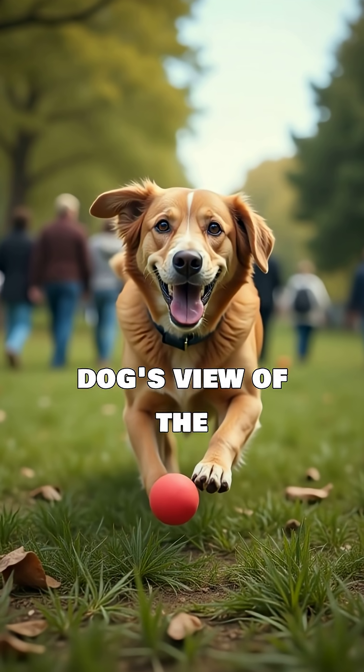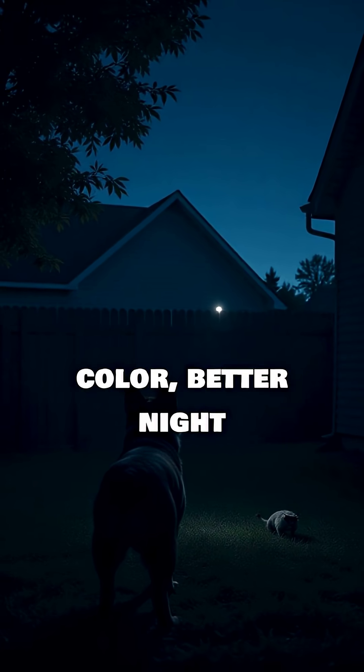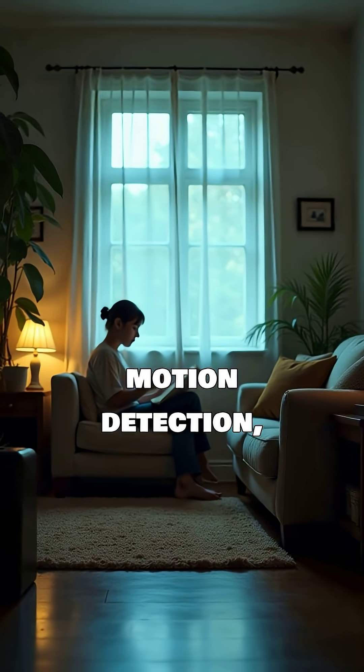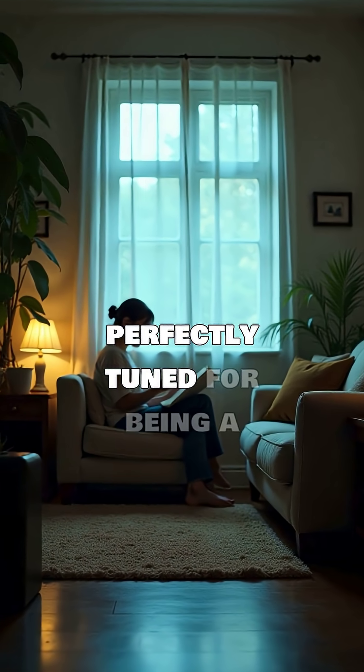So, a dog's view of the world is a unique blend: less vibrant color, better night vision, superior motion detection, and a wider perspective. It's a vision system perfectly tuned for being a dog.